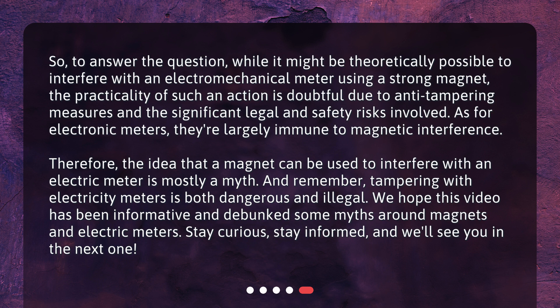Therefore, the idea that a magnet can be used to interfere with an electric meter is mostly a myth. And remember, tampering with electricity meters is both dangerous and illegal. We hope this video has been informative and debunked some myths around magnets and electric meters. Stay curious, stay informed, and we'll see you in the next one.